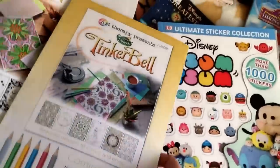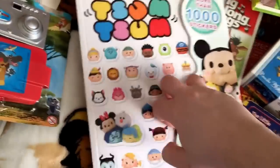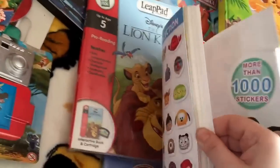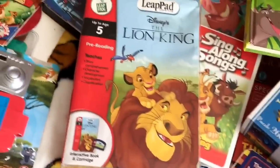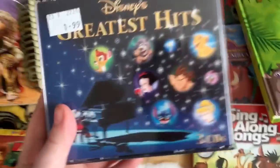I have these Tsum Tsum sticker books which have the Lion King set in them, and they were on sale — that was the only reason I really bought them. There's most of the stickers — Scar, Timon and Mufasa. It was like on sale for £1.99 or something, that was the only reason I bought it. Lion King for Leap Pad. I have this CD my dad got me from the charity shop, which has Lion King on it.